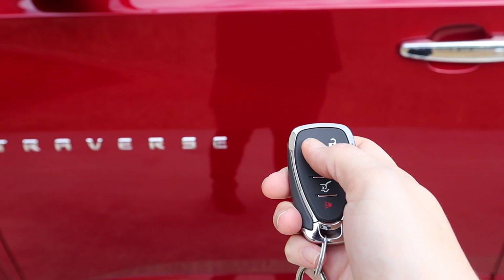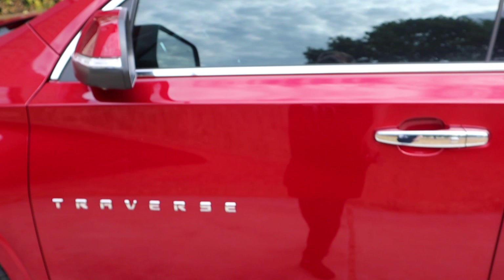Come with me to check out my new car. It does have this cool feature where I can start the car without being in it.